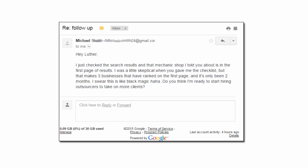Michael from Franklin, Missouri says: 'Hey Luther, I just checked the search results, and that mechanic shop I told you about is on the first page of results. I was a little skeptical when you gave me the checklist, but that makes three businesses that have ranked on the first page, and it's only been two months. I swear, this is like black magic.'